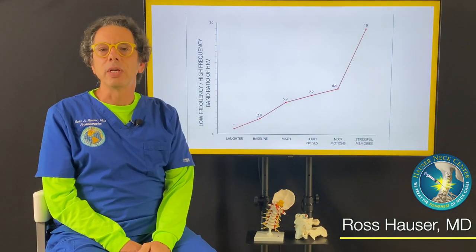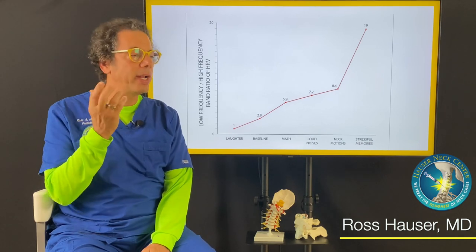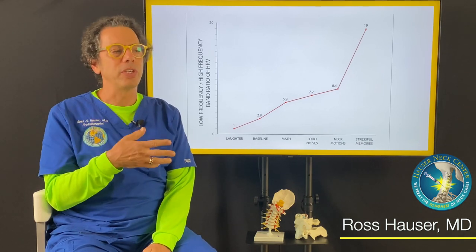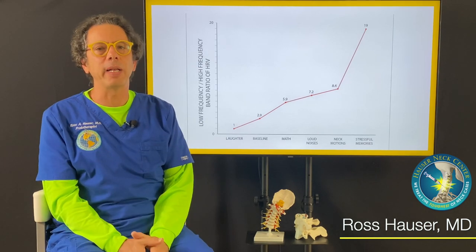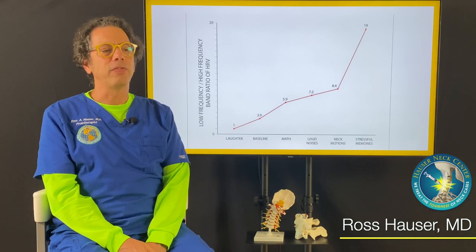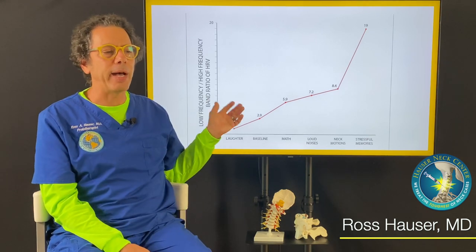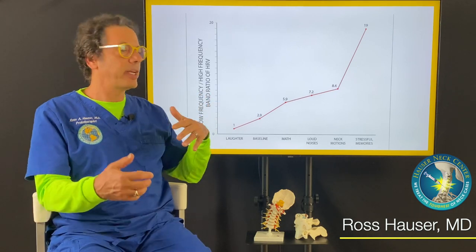The second most stressful event for this person, beside the stressful memory, was a certain neck motion. There are definitely people who can tell that when they move their neck in a certain position, or hold it in a certain position, their overall body becomes more stressed. This is a real physiologic thing, and we document it with HRV testing.